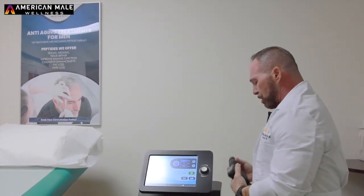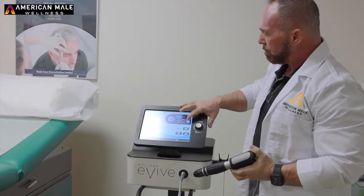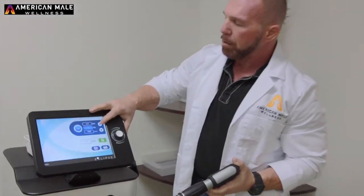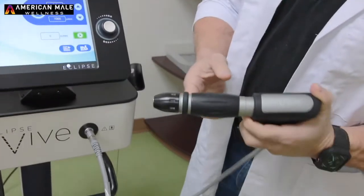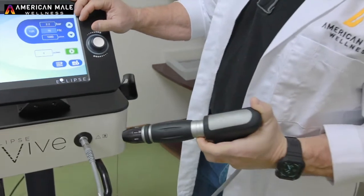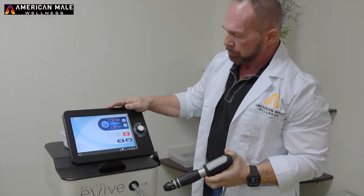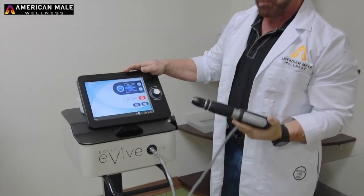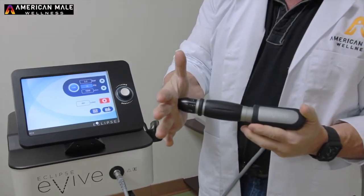To give you a little bit of a demonstration — if I adjust one of these values here, you can see the bar going up. You can also see the hertz or the frequency going up. And then what happens is we turn the machine on and allow it to warm up. And that's basically what it is — this sends shock waves through the area.